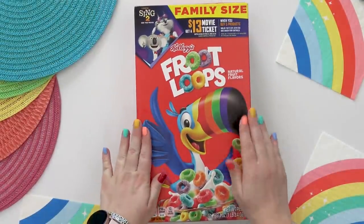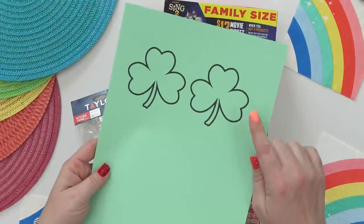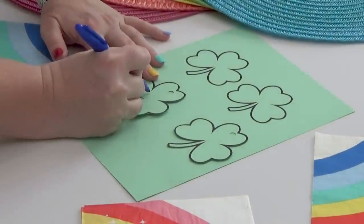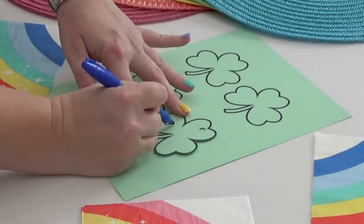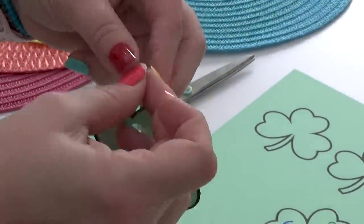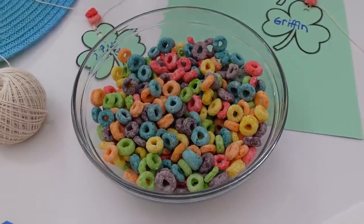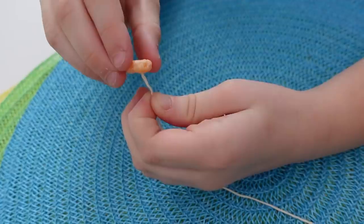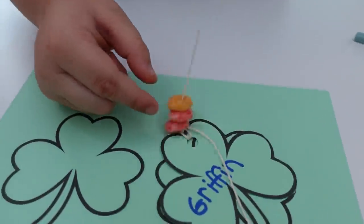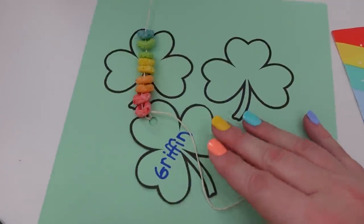This next idea is an edible DIY craft that is super easy for little kids to make. First, we started out by printing out some shamrocks onto green construction paper, then we cut them out, punched holes at the top, and now I'm writing the kids' names on the front of them. Next, I'm going to take some baker's twine and loop it through the hole in the shamrock because we're trying to create a necklace. Then we're going to need some Froot Loops — this part is definitely for the kids to do themselves. All they're going to do is add the cereal in rainbow order to either side of the necklace. Once you have that done, all you have to do is tie the ends together, and just like that you have a super easy, colorful, edible craft.